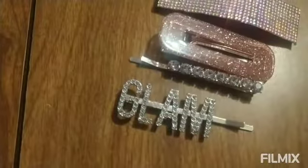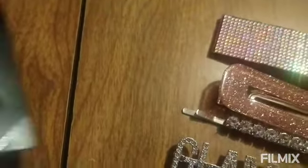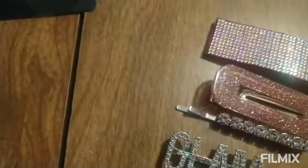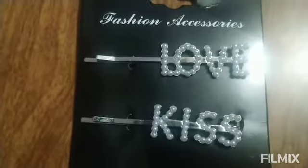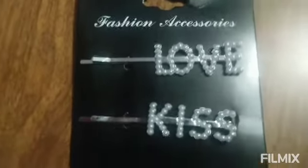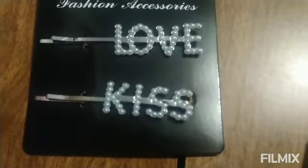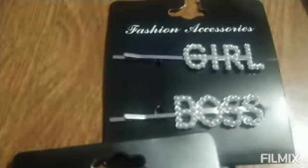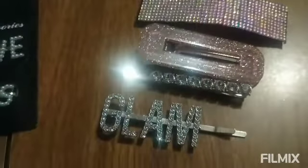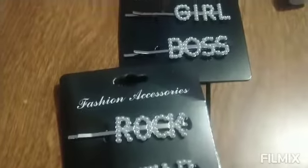Then I went to a Ball Tree and they had similar things like that. It's cute — it says love and kids, fashion accessories. It looks like pearls. And this one says rock star and girl boss — very cute. I'm glad I saw these ones at Walmart.